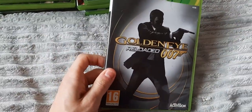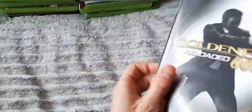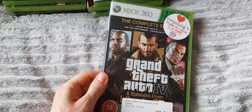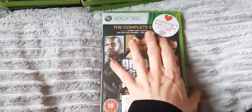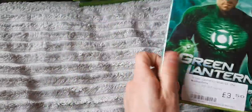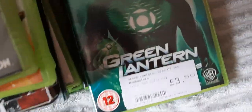We have GoldenEye Reloaded 007 — this game has had three versions: the original, then the one on the Wii, and then a remaster of the Wii version, which is this one. Grand Theft Auto 4 The Complete Edition, which comes with the original game and both DLCs — I enjoyed GTA 4 but never played the DLCs. Green Lantern: Rise of the Manhunters — kind of a fun game actually, it's pretty solid. It's a co-op drop-in drop-out beat-em-up game.